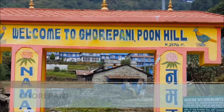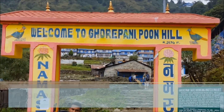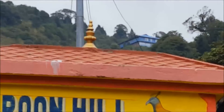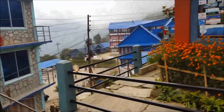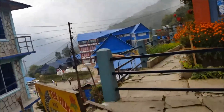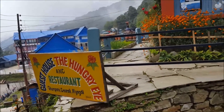Finally we have reached Ghori Pani. From here our hotel is around 10 minutes uphill — if you can see that building, it's right of that. Finally we have reached the hotel we will be staying today. This is the Hungry Eye Hotel, at Ghori Pani — and here is the board: Hungry Eye Guest House.